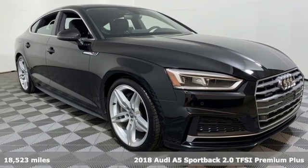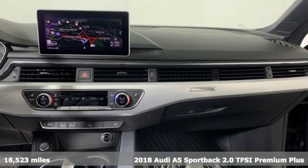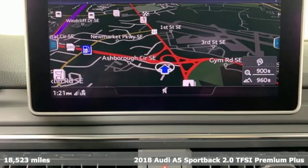Here's a 2018 Audi A5 Sportback. Every double take this A5 gets is a testament to its adventurous spirit.